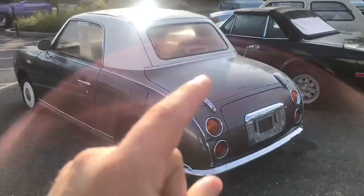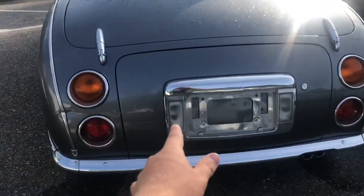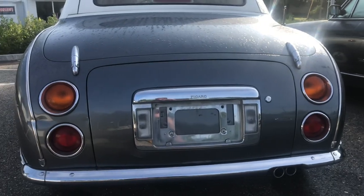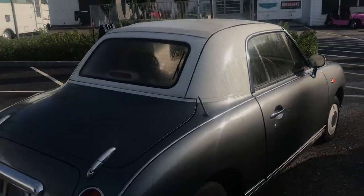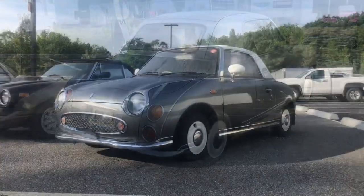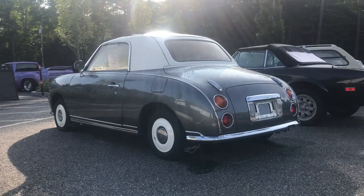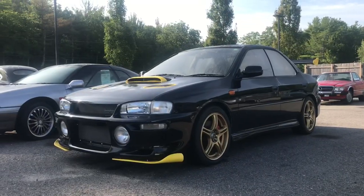Both the Nissan Pao and the Nissan Figaro are meant to be classic yet modern cars. The Figaro is a drop-top — the back section is not the trunk, that's where the convertible folds down, and the trunk is actually down below. The dash and interior are styled very much like a 1950s micro car, and this particular car is a one-liter turbo three-speed automatic. These retro styled cars only came in four colors: Lapislazuli gray for winter, emerald green for spring, pale aqua for summer, and topaz mist for fall.